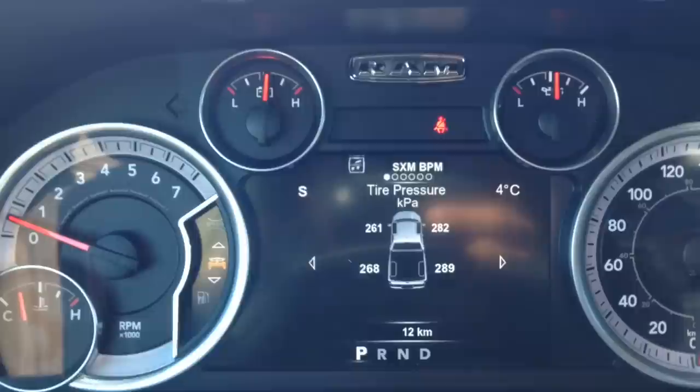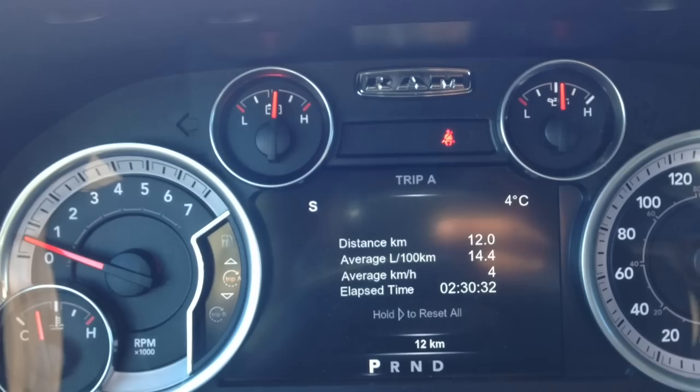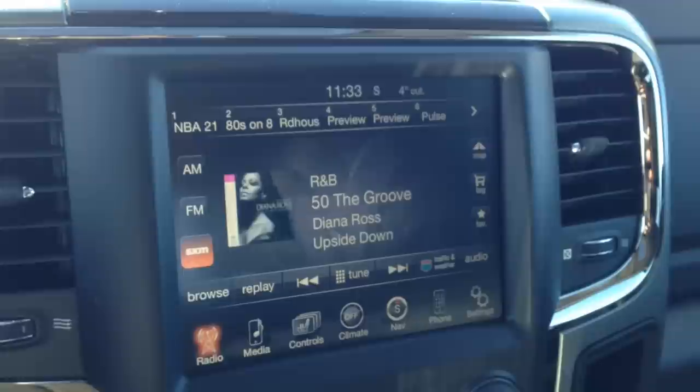We've also got our onboard computer buttons here. As you can see, we're in our tire pressure. You can scroll through and see things like transmission temperature, oil temperature, oil life. You can scroll down and see fuel economy, your trip info. Definitely a great feature to have for peace of mind.